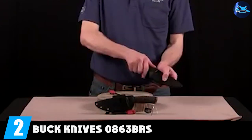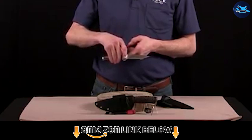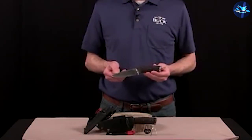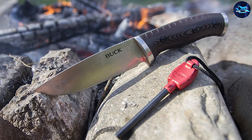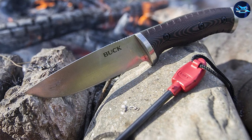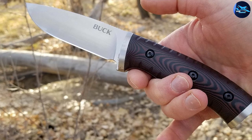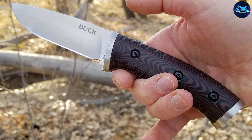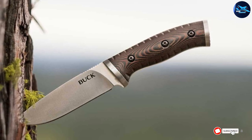At number two is the Buck Knives 860 Selkirk Fixed Blade Knife. The Selkirk is a mid-sized knife with added features to help improve survival in rough and challenging environments. This multifunctional survival knife features a Micarta handle with steel bolsters — the rear bolsters can be used as a makeshift hammer. It includes a heavy-duty belt sheath that can be worn horizontally or vertically, and a fire starter and safety whistle. The sheath is made of injection-molded nylon.